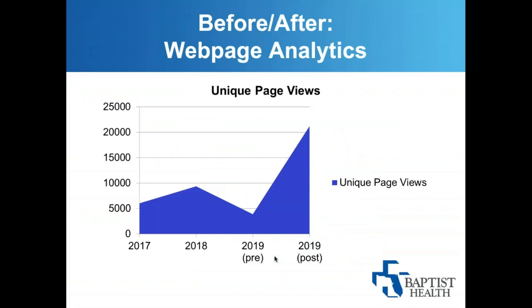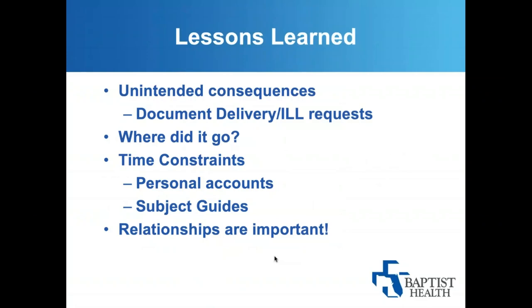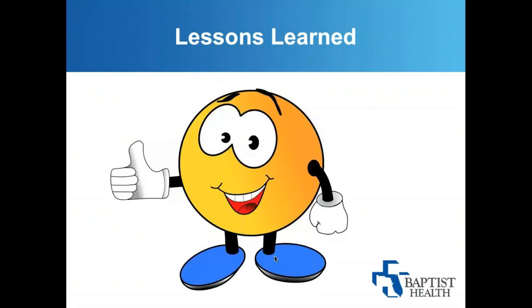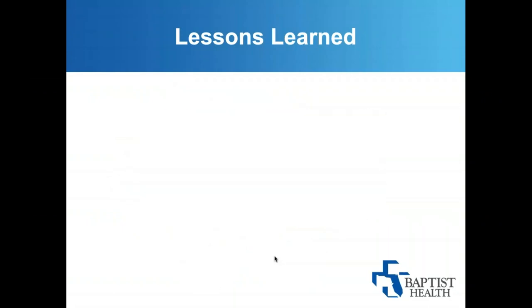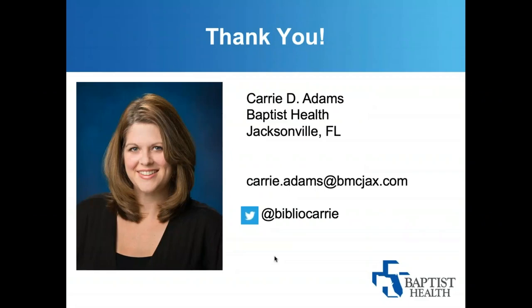We went fully live in June 2019 and usage went up exponentially. Resource usage also went up significantly, though book usage went down slightly because not all books transferred to the new page. We had some unintended consequences — document delivery actually went up, which we think is helping with the frustration. Help questions went down, which is really important. Our feedback has been excellent, and we're able to put out information very quickly. For example, we had the latest research on the coronavirus out as soon as it hit the news, so we could prepare our clinicians. I'm happy to take any questions.